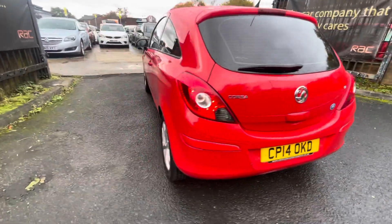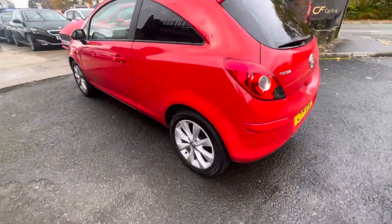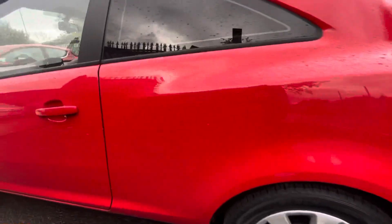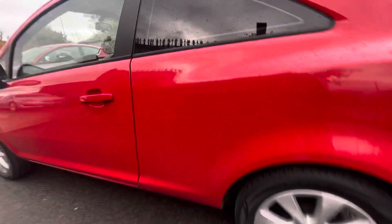Tailgate and bumper are in nice condition, as you can see. The rear quarter panel has a slight little nick there — slight little touch-up needed just there.